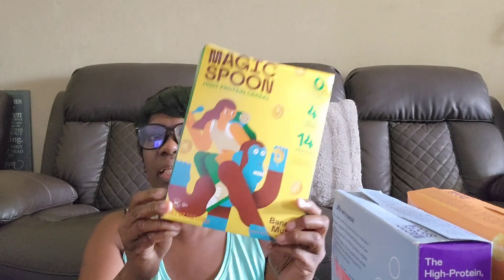Here is the banana muffin. It smells a little bit like banana. They don't taste better than the French toast, but they do taste better than the blueberry, in my opinion.